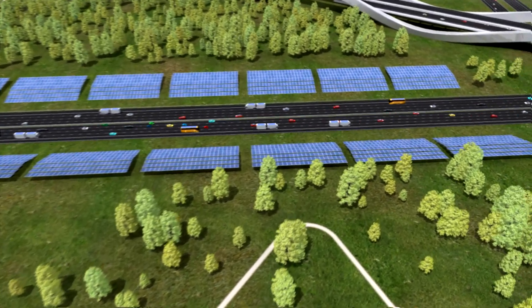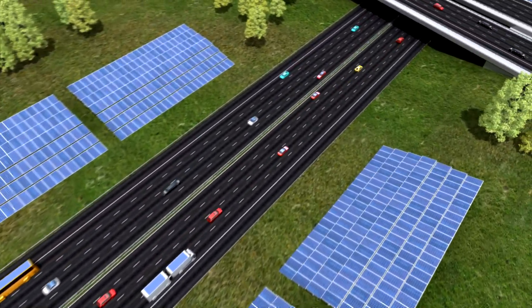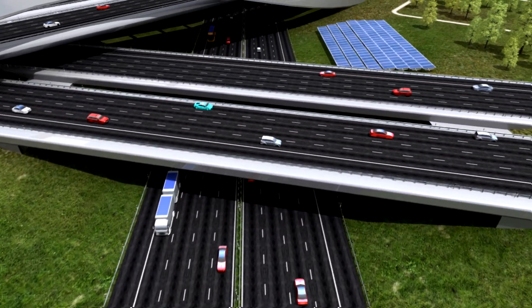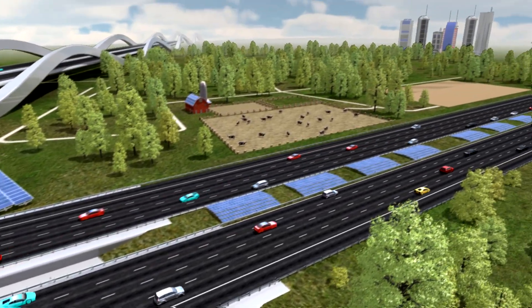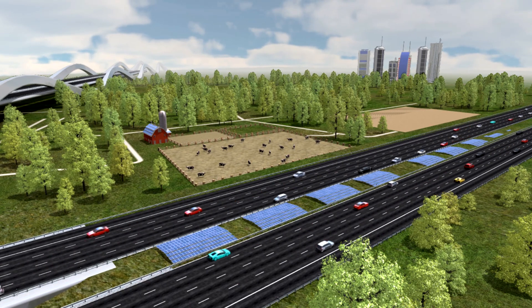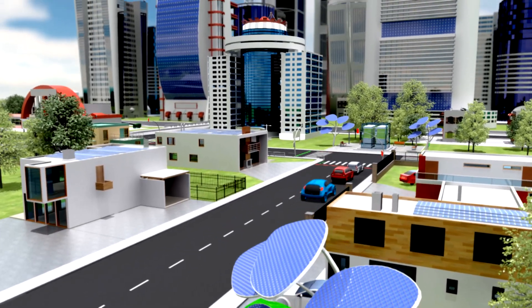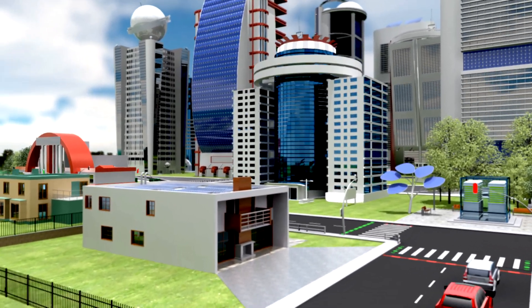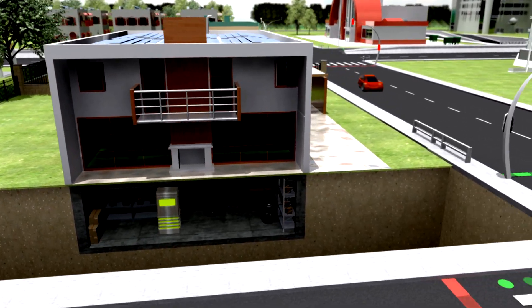Germany in the middle of this century: renewables provide 100% of the country's electric power needs. Traffic runs for the most part on electricity. Solar power systems line major traffic arteries, covering many rooftops and forming part of buildings' facades. The day's excess solar power is stored in batteries located in the cellar or outside the home.